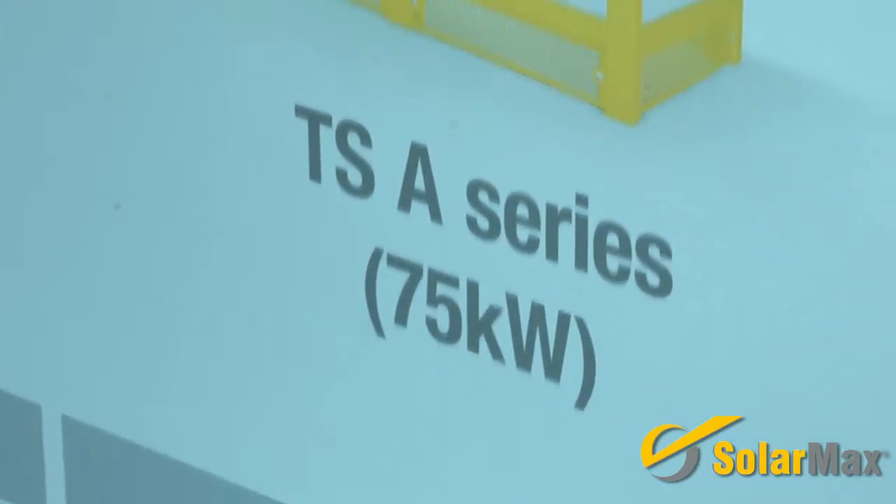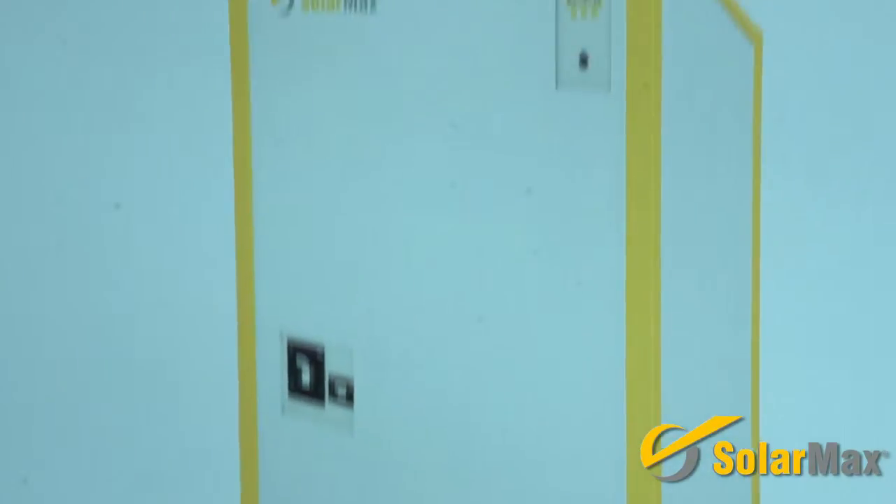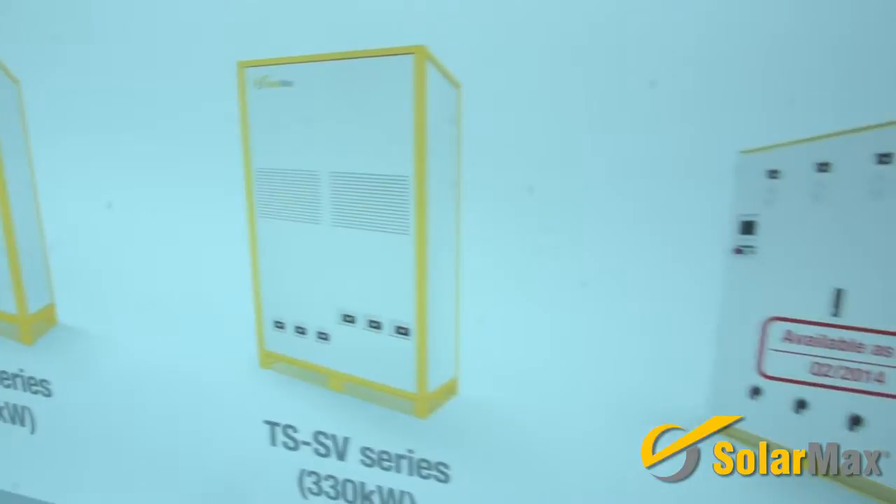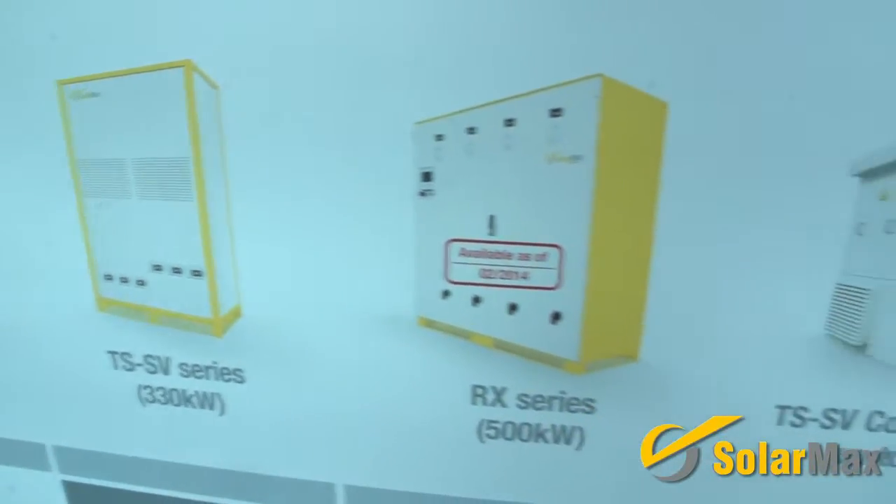It also has multiple MPP trackers, which allows for a higher yield of your energy. On top of that, we also have our central inverters — the 75 kilowatt unit — and then our non-UL certified RX and TS series: a 330 kilowatt and a 500 kilowatt central inverter, which can obviously be put into a large power station.